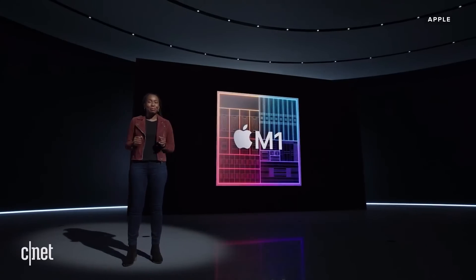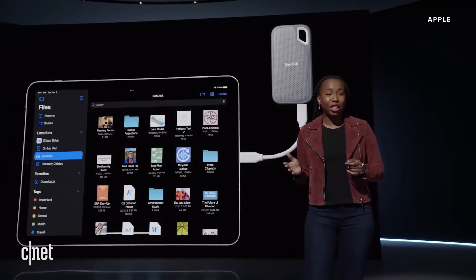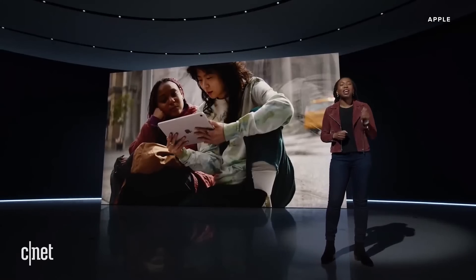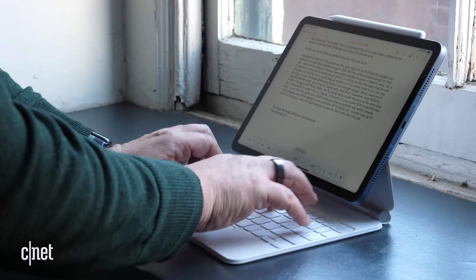The iPad Air does all that stuff a little better. It's got an M1 processor, which is super fast. It's got optional 5G, which you have to pay up for. It's also got that Center Stage front-facing camera, USB-C, and it works with Apple's accessories like the second-gen Apple Pencil, which snaps on the side. Apple's Magic Keyboard is also expensive, and if you add up all the accessories and the right amount of storage, you're probably paying over $1,000 easily.